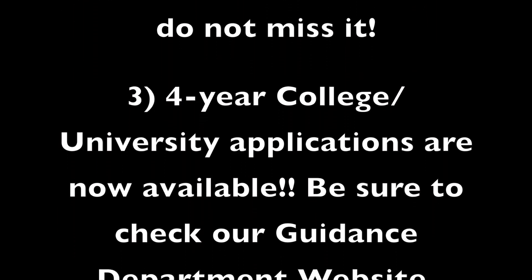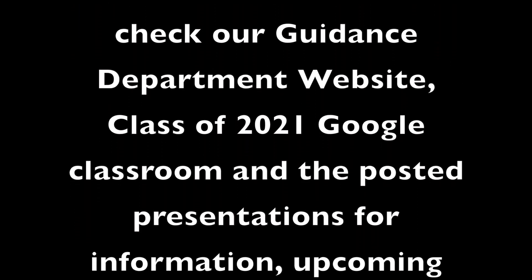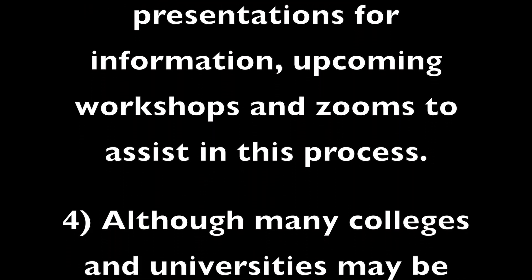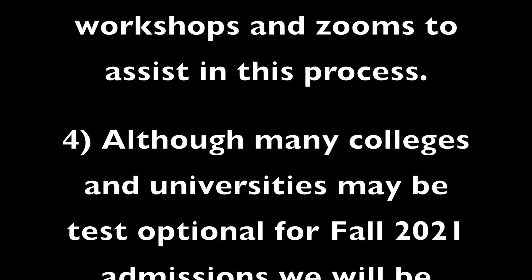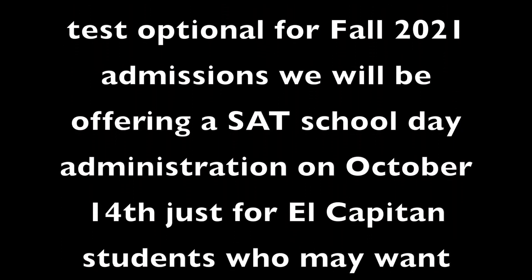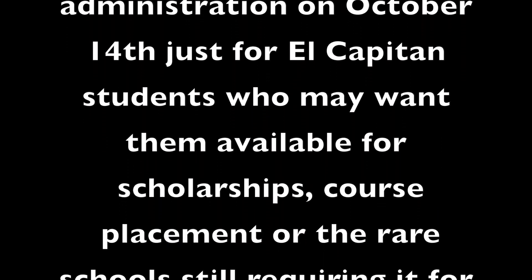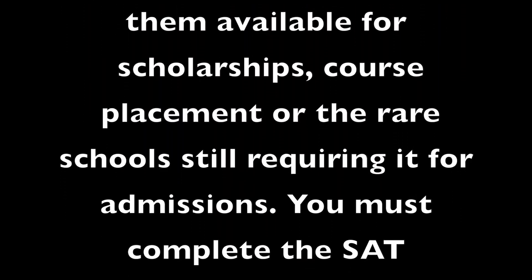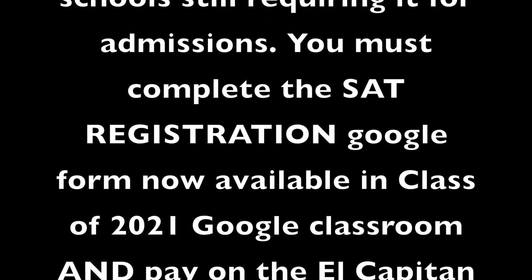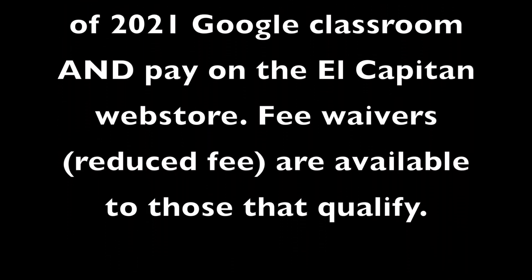Four-year college and university applications are now available. Be sure to check your guidance department website for more information. Although many colleges and universities may be test optional for fall 2021 admissions, we will be offering an SAT school day administration on October 14th just for El Capitan students. If you would like to take the SAT, you must complete the SAT registration Google Form, now available on the Class of 2021 Google website.